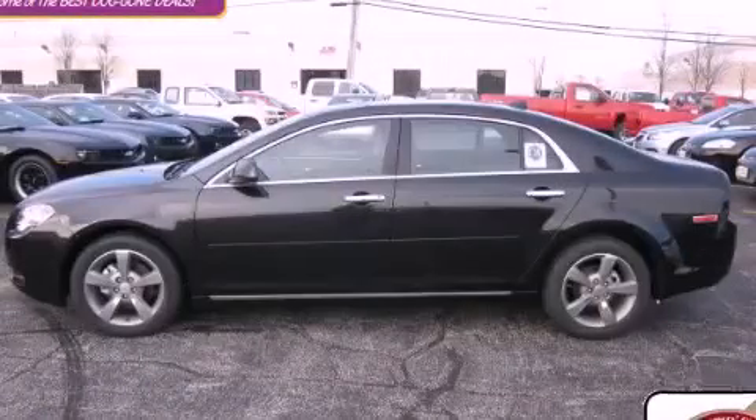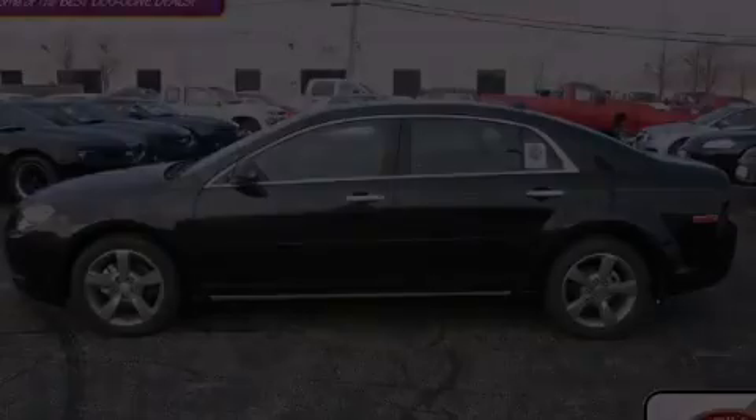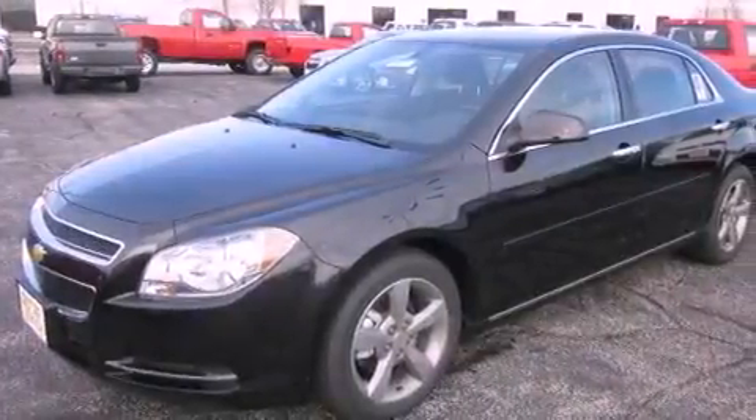This is a brand-new 2012 Chevrolet Malibu. It features a 2.4-liter four-cylinder engine and an automatic transmission.